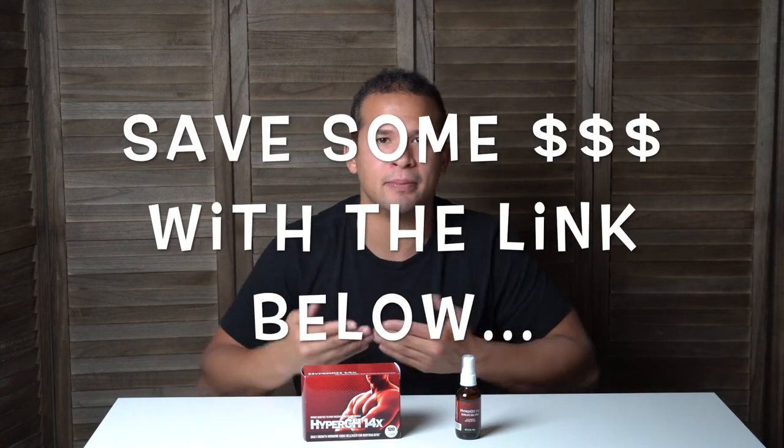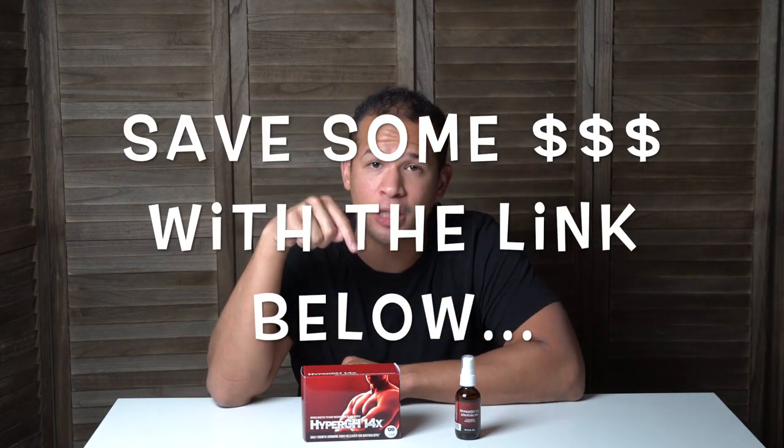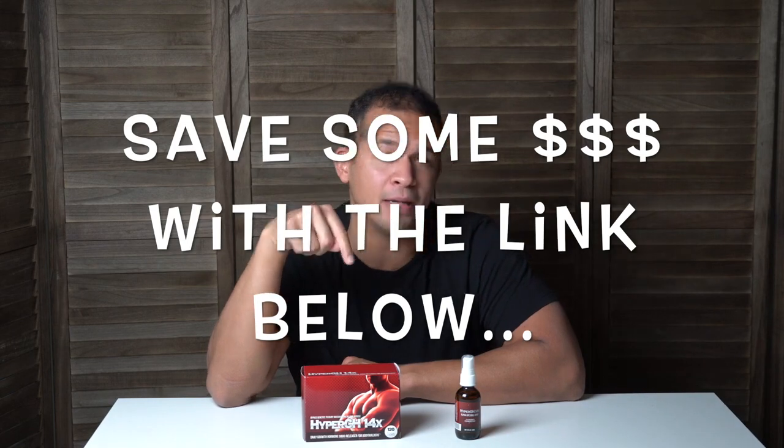I absolutely love this system guys — it's super easy to implement into your lifestyle. If you want to try it out yourself, there's a link in the description below that'll let you save the same amount of money I got on my first order. This product gets Dan's 10 out of 10 stamp of approval, and I can't wait for you to try it and see how you feel. I hope you enjoyed this video — drop a like if you did, subscribe for future reviews, and until next time, adios amigos.